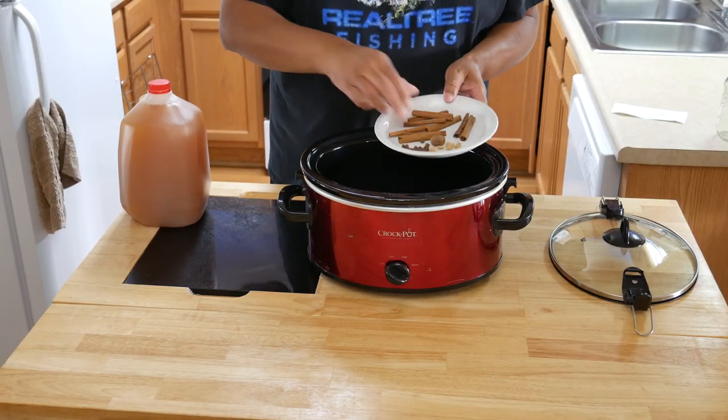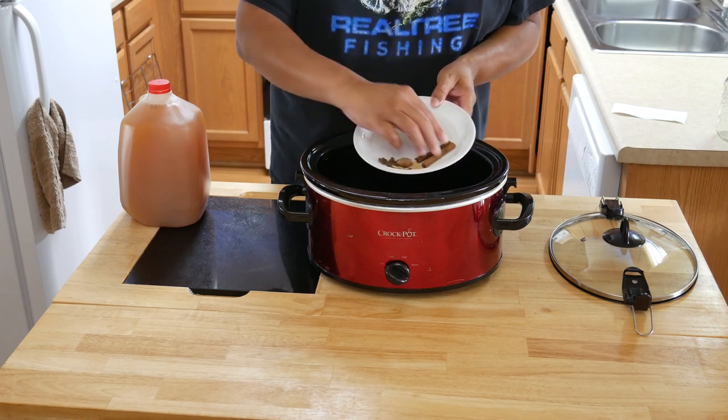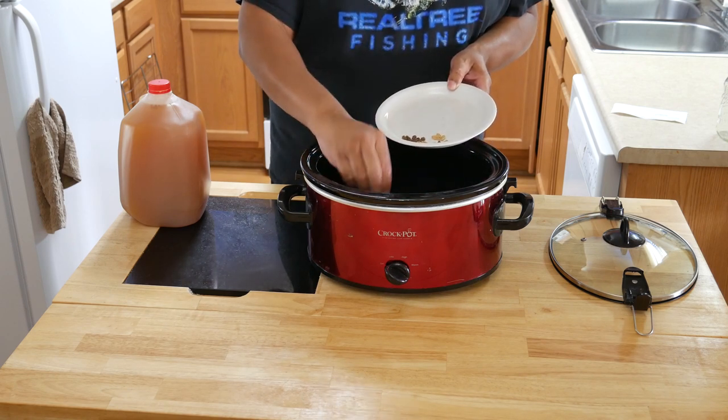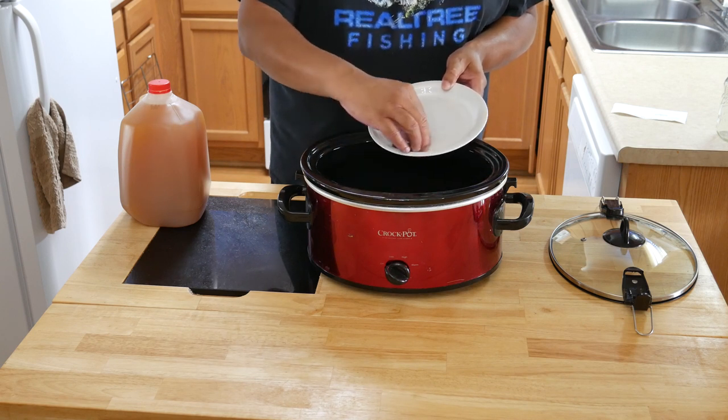When we have company, slow cookers are also really nice to keep foods hot while serving. So having multiple sizes genuinely comes in handy for entertaining.